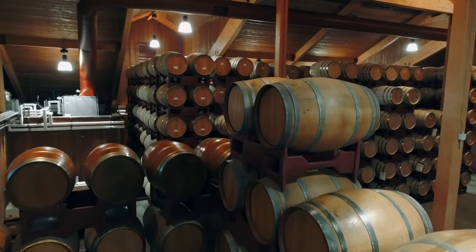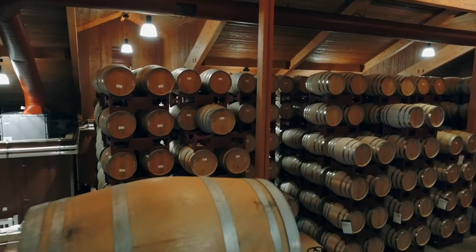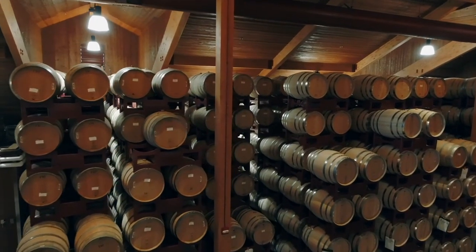We ferment in tank, and once primary fermentation is done, we drain from the skins and finish fermentation in barrel where we do our malactic fermentation. This wine is aged in 60% new French oak for 22 months.